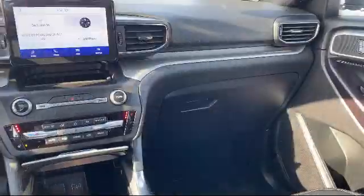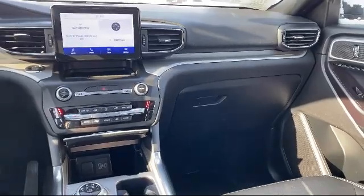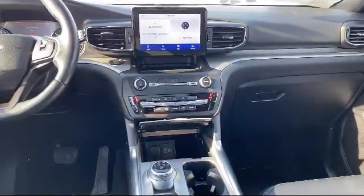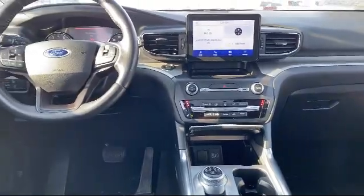We have access to an extensive inventory, so you'll be sure to drive home in a vehicle that is just right for you. Come visit us here at Portage Ford — you'll be glad you did. We're located at 3013 County Highway CX in Portage.